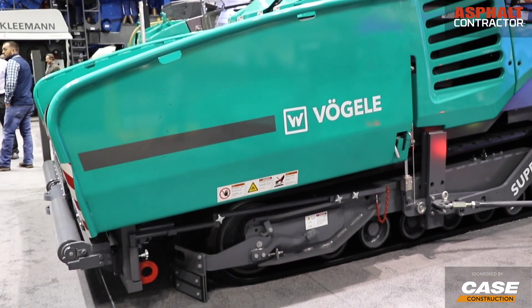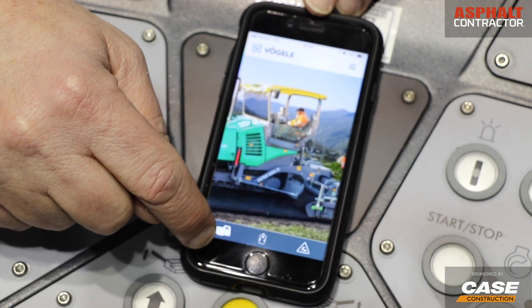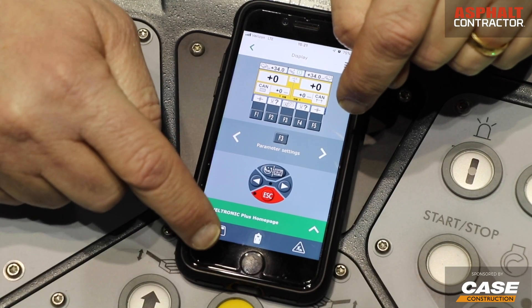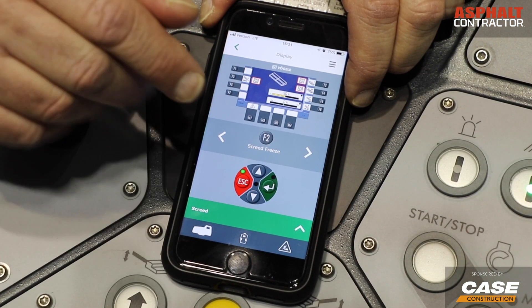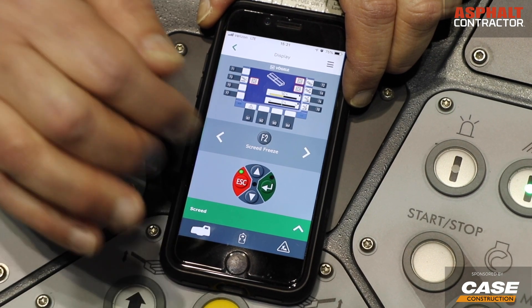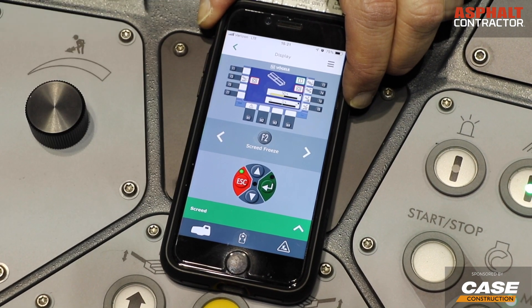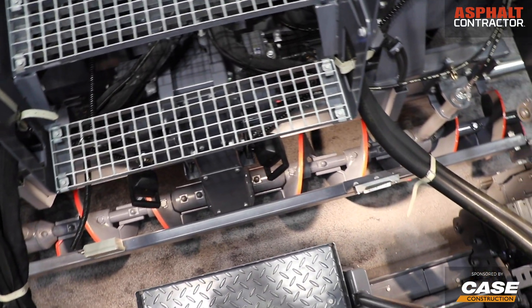Whether it's a new hire or seasoned equipment operator, there's an app that helps in the training process. We've created an app available on the App Store and Android Store called Vogele Ergo Plus. During winter months you can train a new person or retrain yourself — press into the operator console, go into the different functions, and it has animations and videos showing what each button does when you press it, including the range of motion on the augers when setting them to the correct height.